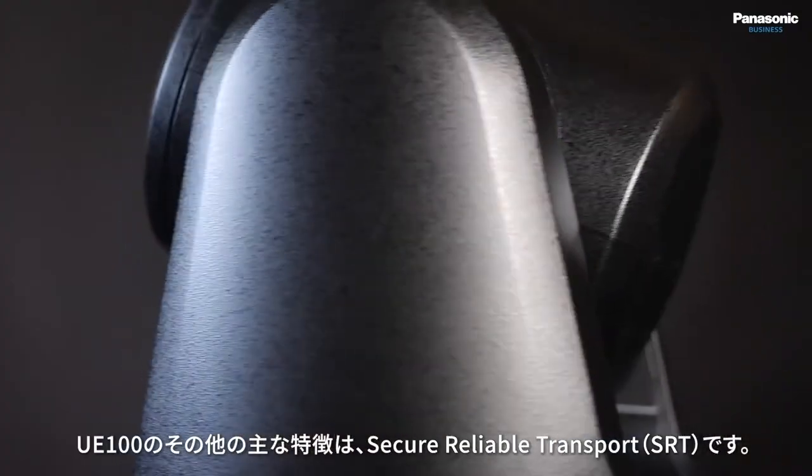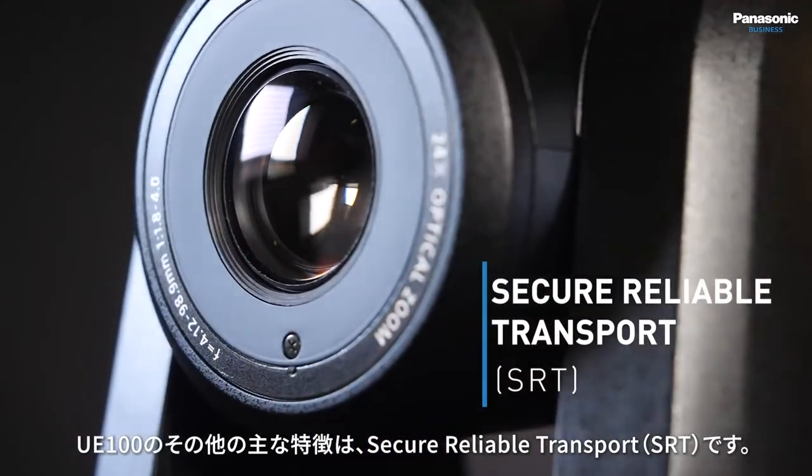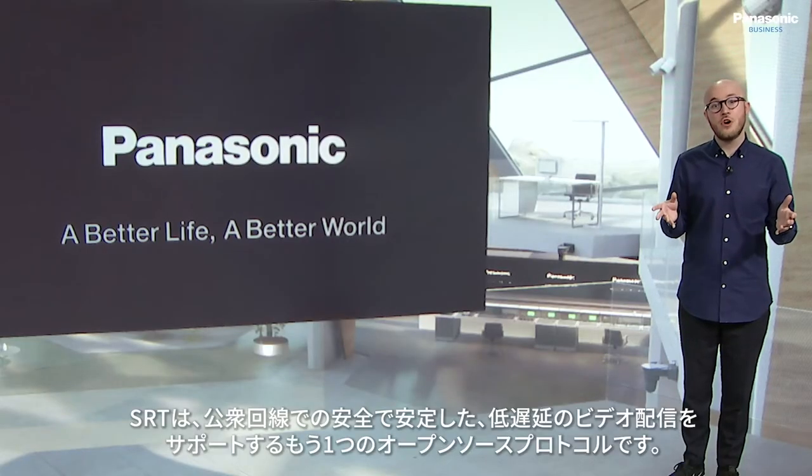The other killer feature on the UE100 is that of Secure Reliable Transport, otherwise known as SRT. SRT is another open source protocol that supports the delivery of secure, high quality, and low latency video across public networks.